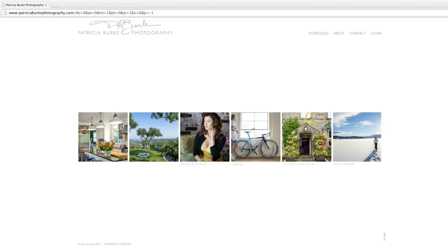Patricia is based out of New Jersey and she specializes in architecture, home and garden, outdoor adventure, and a little bit of lifestyle.